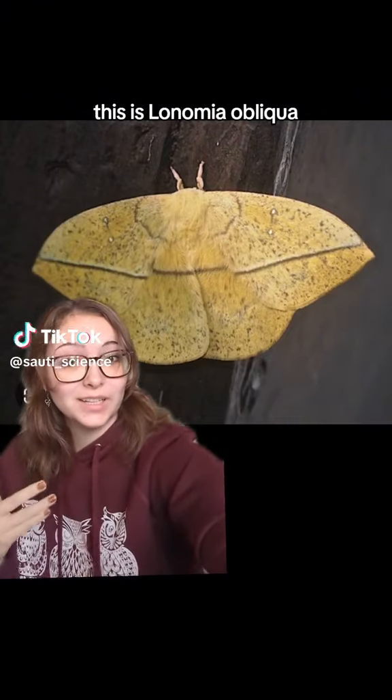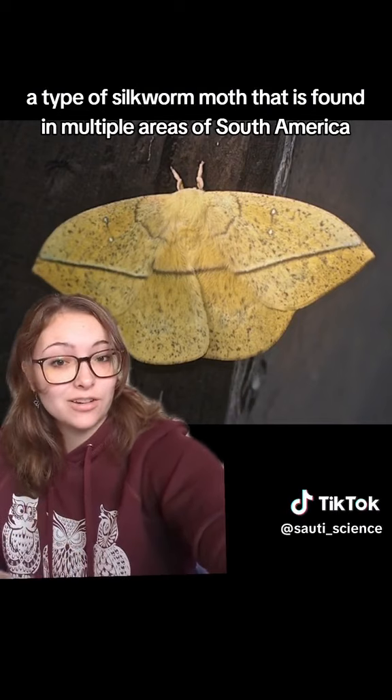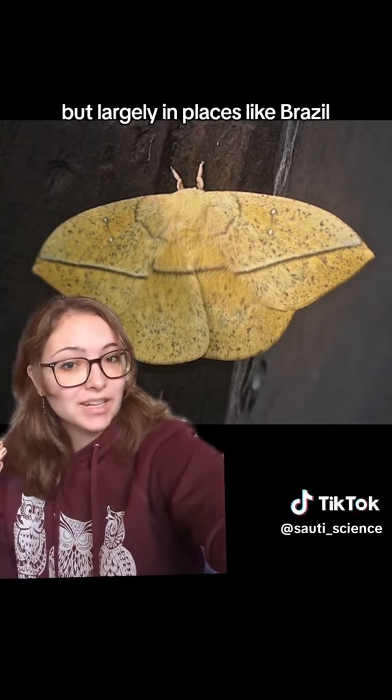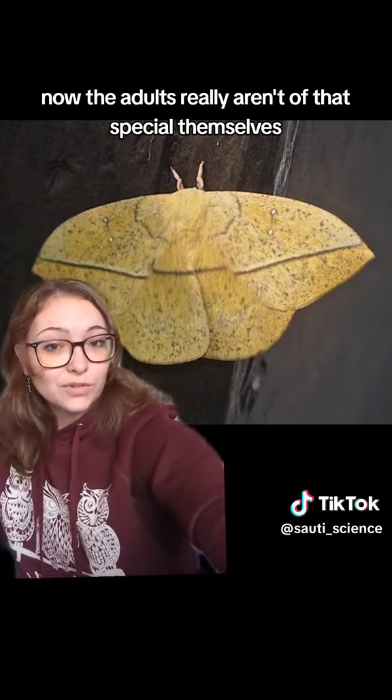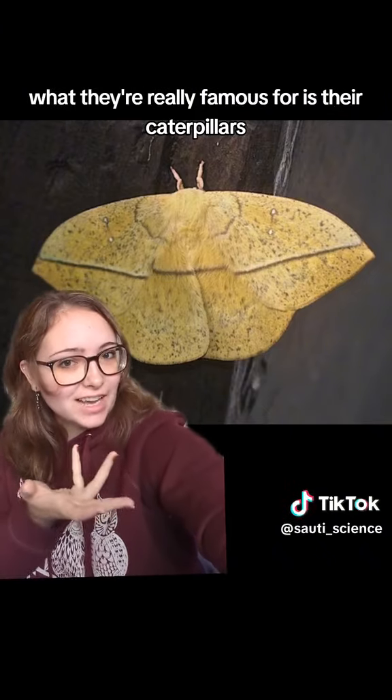This is Lonomia obliqua, a type of silkworm moth that is found in multiple areas of South America, but largely in places like Brazil. The adults really aren't that special themselves. What they're really famous for is their caterpillars.